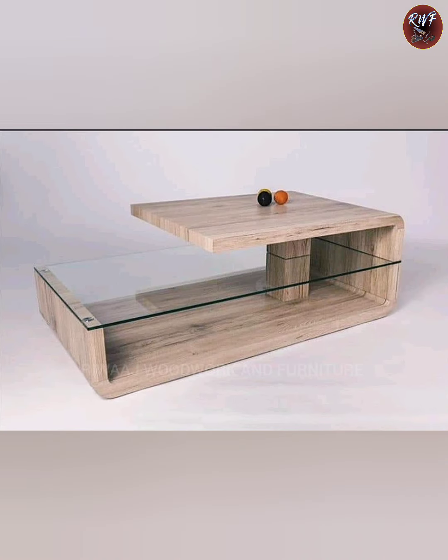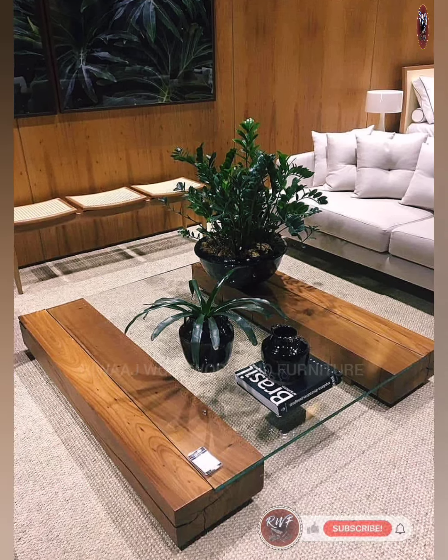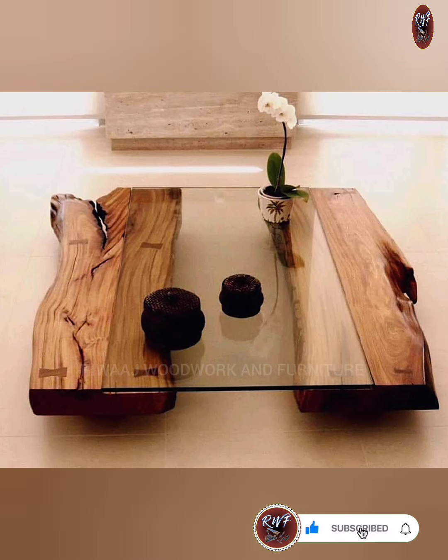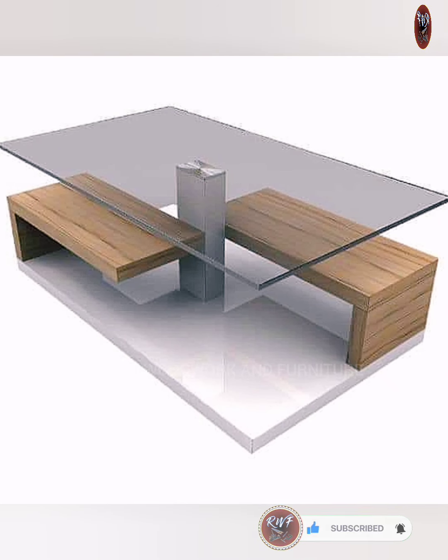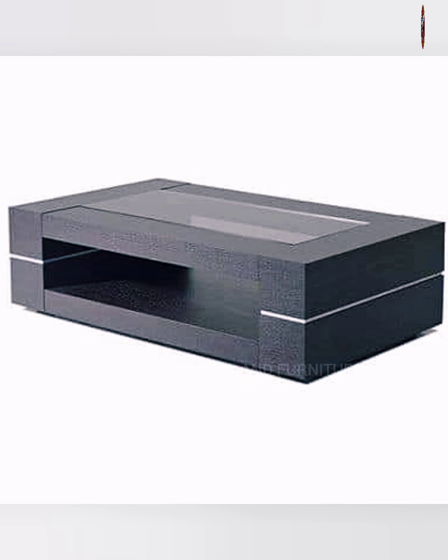Enjoy great conversations and laughter with others around this classic centerpiece. It creates a cozy and welcoming atmosphere, making your living room a truly inviting space.